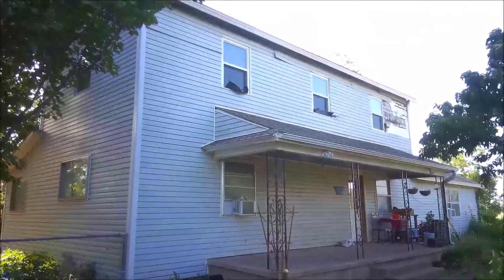Hi guys, welcome back to 12 Acres Homestead. I know I haven't updated you on the progress of the house due to the house fire damage, and I haven't really given you updates on that lately. I'm going to do that today, hopefully if the wind doesn't prevent me from being able to talk — it is a very windy day. We've got some storms coming in tomorrow. I'm going to take you around and show you some of the things we are currently working on and some of the things we still have to do.